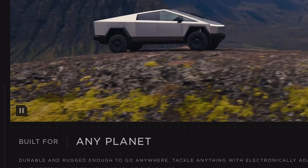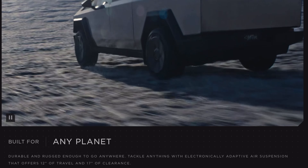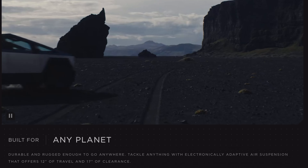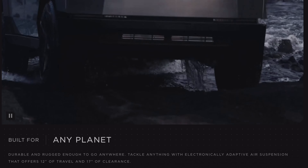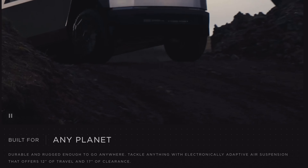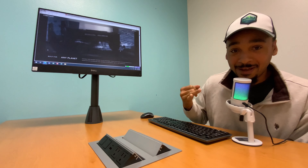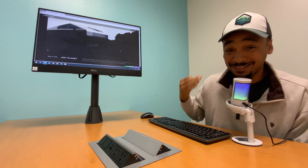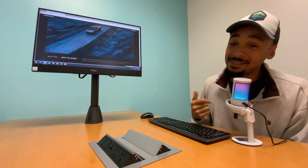The slogan is 'Built for any planet.' Durable and rugged enough to go anywhere, with electronically adaptive air suspension offering 12 inches of travel and 17 inches of clearance. This thing is better than a Jeep Wrangler. Literally bulletproof, faster than a Porsche, out-pulls an F-350, and it's electric — quiet and rides super smooth.